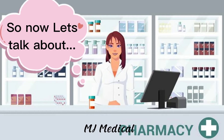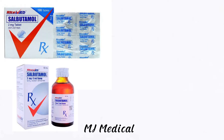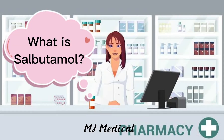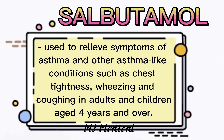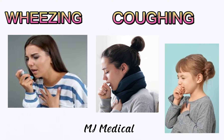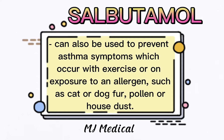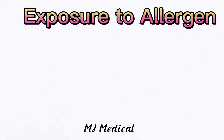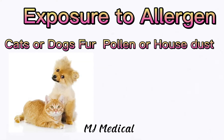So now let's talk about the different kinds of salbutamol. But first, let's know what salbutamol is. Salbutamol is used to relieve symptoms of asthma and other asthma-like conditions such as chest tightness, wheezing and coughing in adults and children aged 4 years and over. Salbutamol can also be used to prevent asthma symptoms which occur with exercise or on exposure to an allergen, such as cat or dog fur, pollen or house dust.